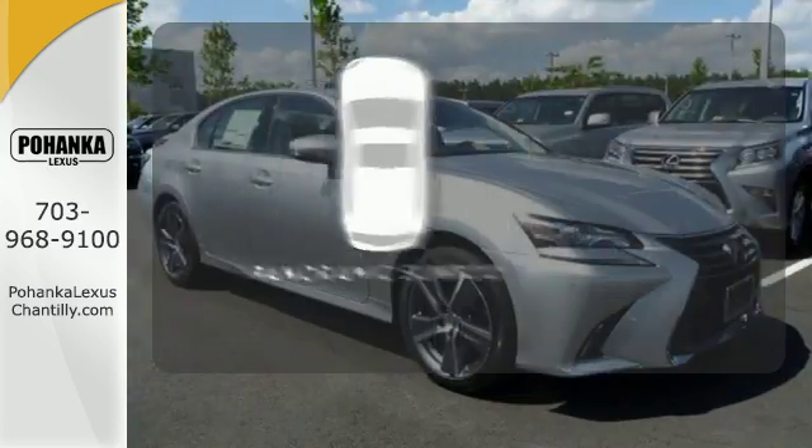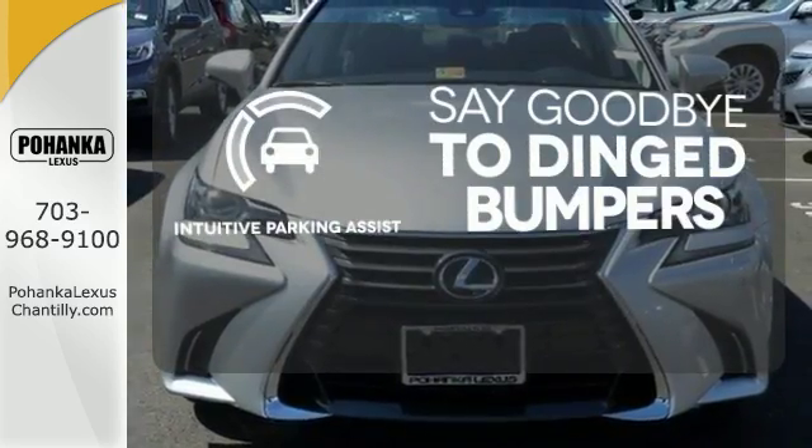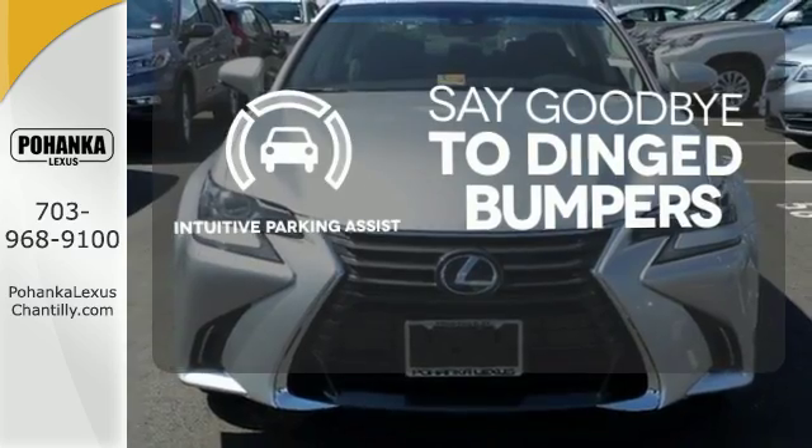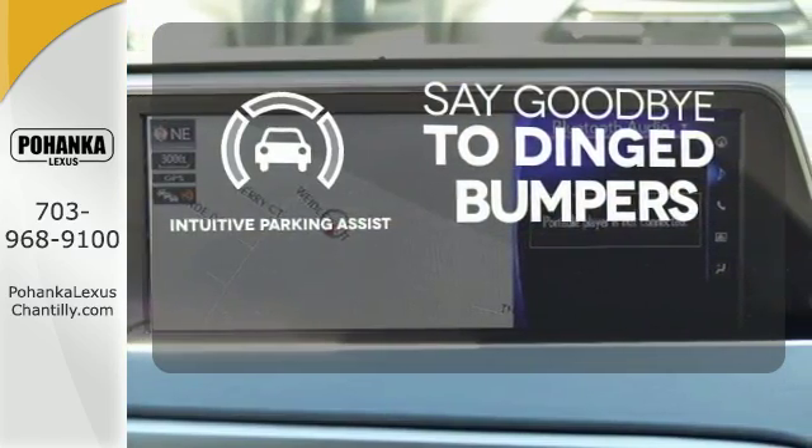The panoramic sunroof gives you even more fresh air for your drive. Intuitive Parking Assist helps keep you safe by using ultrasonic proximity detectors to monitor the distance of nearby objects.